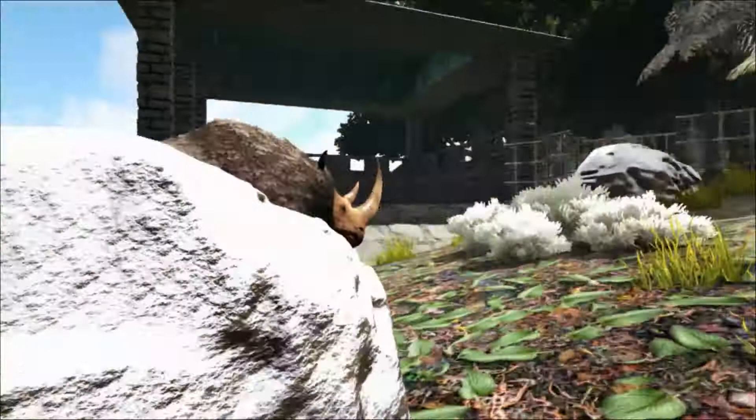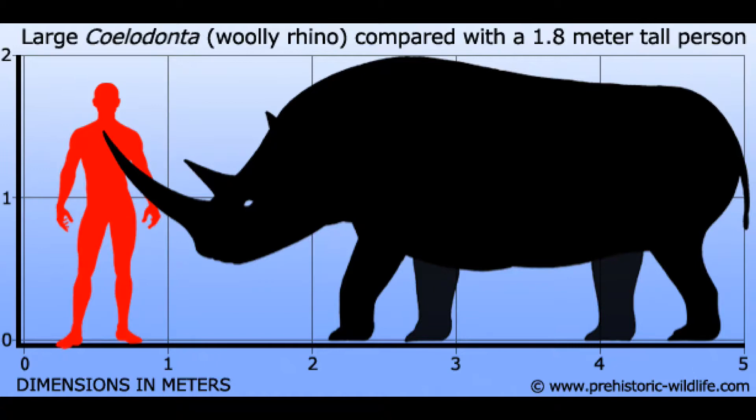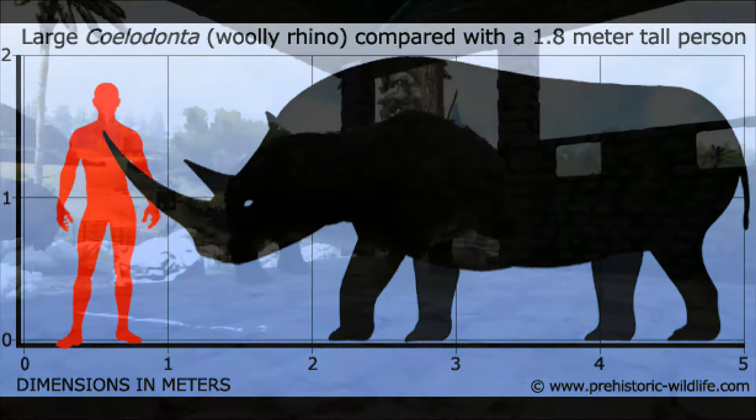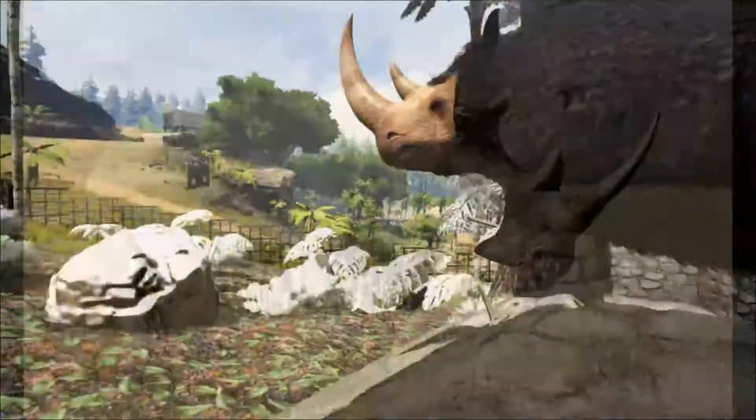An adult woolly rhinoceros was typically around 3 to 3.8 metres — that's about 10 to 12 and a half feet in length — with an estimated weight of around 3,000 kilos, that's around 7,000 pounds. It could grow to be 2 metres, about 6.6 feet tall, and the body size was about the same as or slightly larger than the extant white rhinoceros.